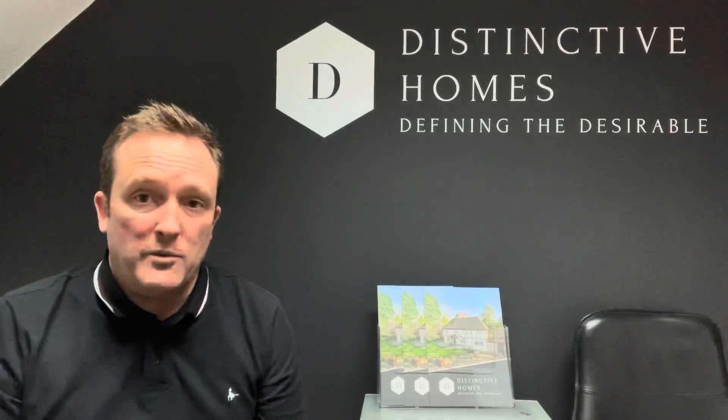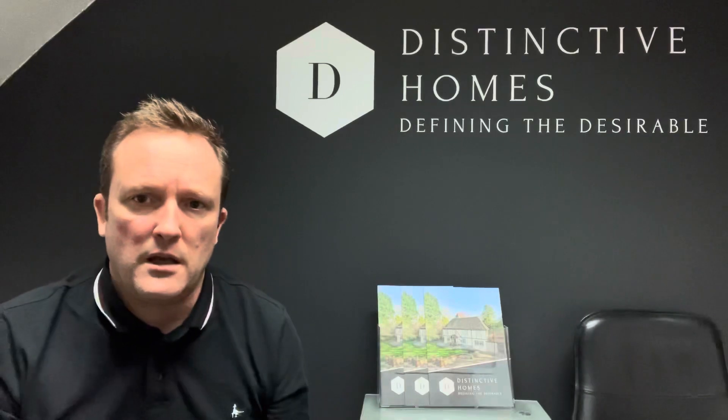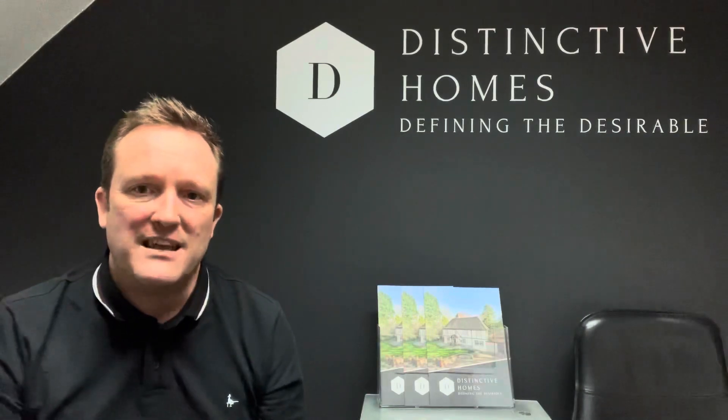Interest rates have gone up again today. We'll do an article on that — that'll come out from Andrew. But that kind of tied in today when I met up with a chap who was looking to add to his portfolio.